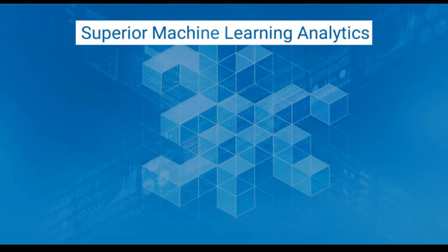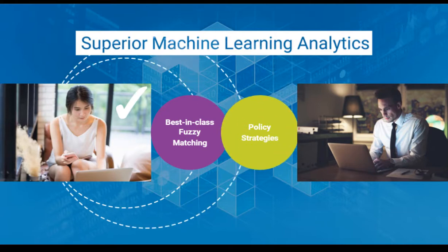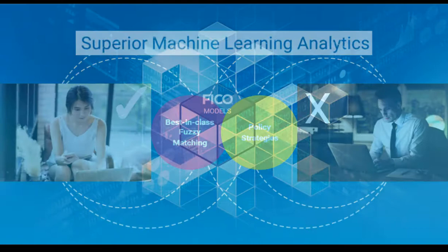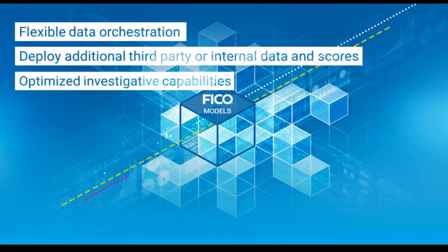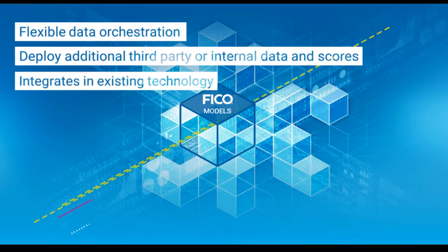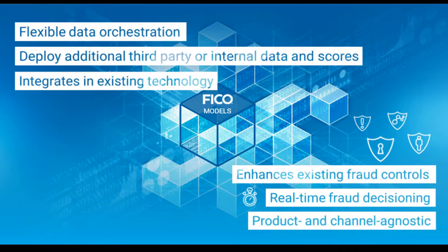Application Fraud Manager uses superior machine learning analytics with a framework of best-in-class fuzzy matching and policy strategies to pinpoint application fraud in real time. Complemented by flexible data orchestration and optimized investigative capabilities, this FICO solution easily integrates into existing technology environments and significantly enhances existing fraud controls, providing a solution with real-time fraud decisioning that is product and channel agnostic.